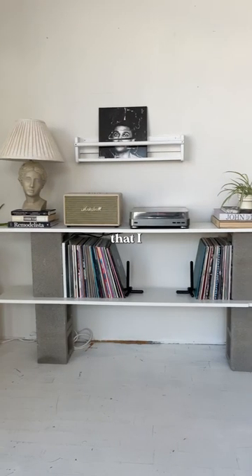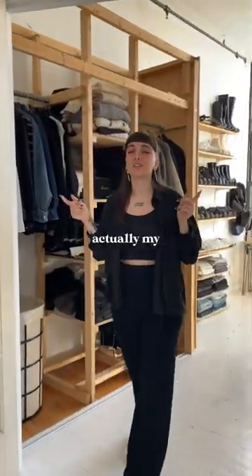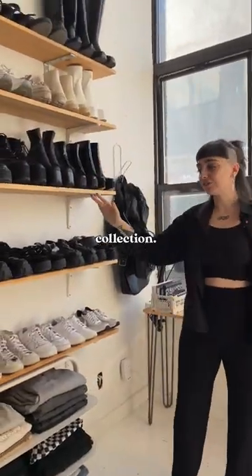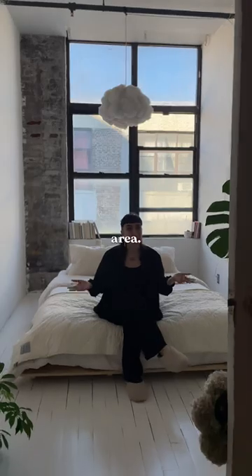This is a media unit that I made out of cinder blocks and wood. In here, this is actually my dressing room closet area — I have my shoe collection. There's just like so much happening.